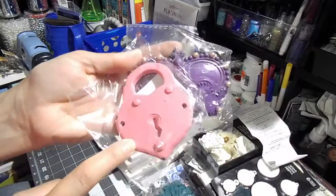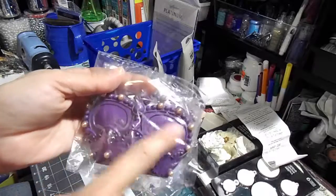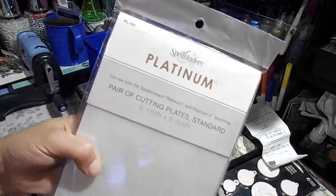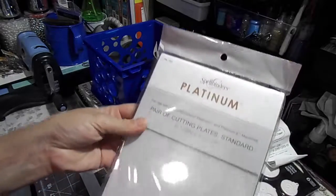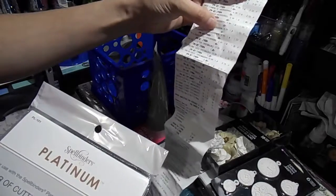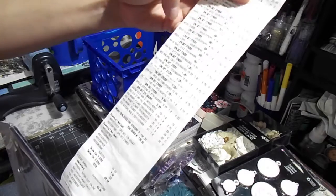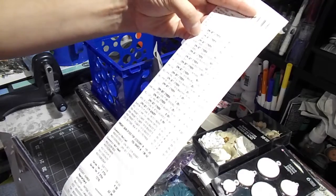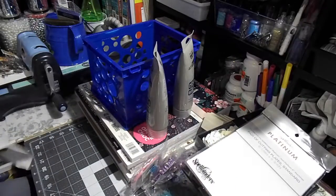I really like these — I have a lot of this and the distress type. Sometimes I don't even use the original color — I paint them. I also got another cutting plate and used the 60% coupon on it. It came up to about three something — actually four dollars for that one.